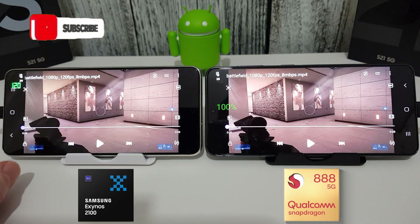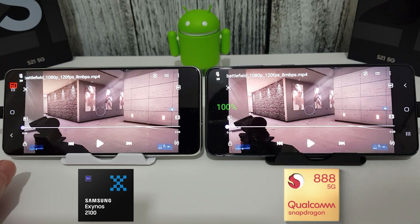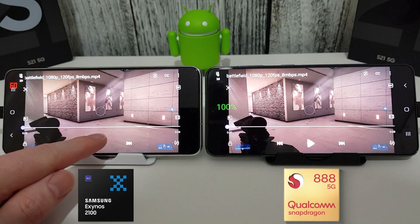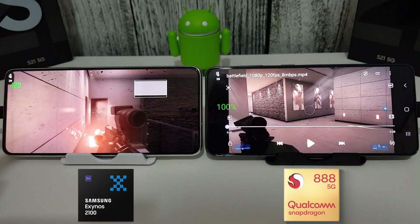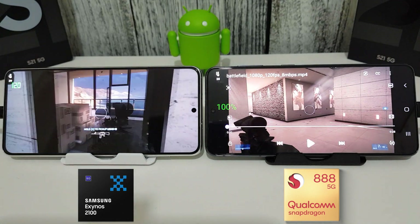This is actually the only video I could find running at 1080p and 120 frames per second on the internet, so it's quite a short little clip from Battlefield 3, but it does the job — and as you can see here it is running at 120Hz.